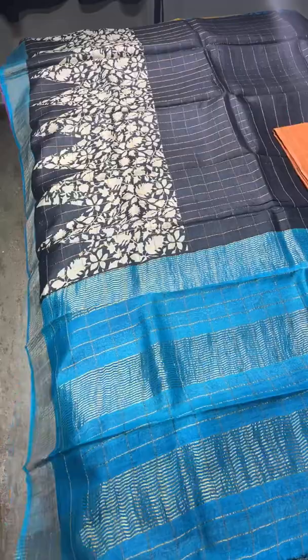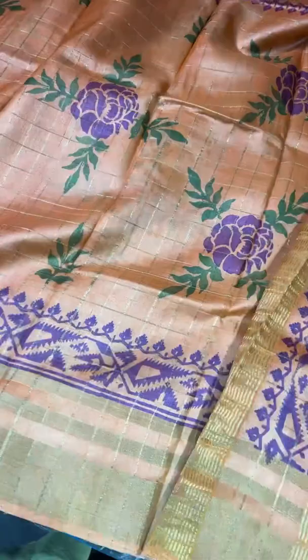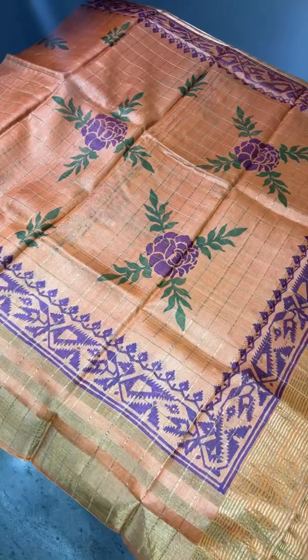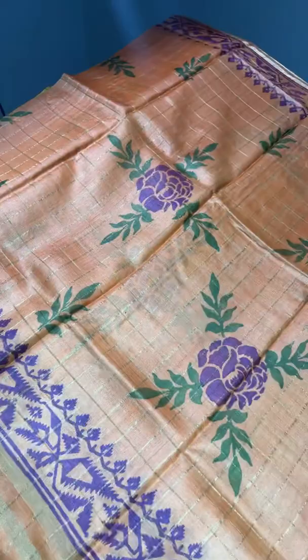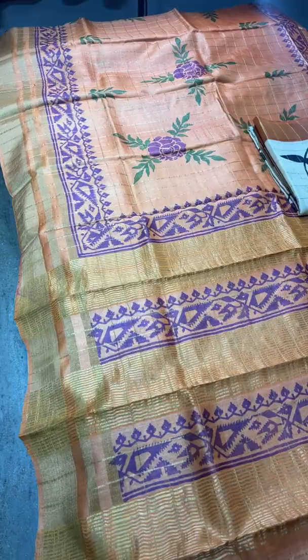The next saree is an orange saree with tri-layer border design. The prints are done in a deep purplish burgundy shade for the floral part, and greens are used for the leaf pattern — beautiful and different prints. This design mostly comes in tant sarees; the same design is given here in the borders. The pallu and blouse are all in the same orange color with the border prints. Take a screenshot — a very different design on Tassa with cherry checks, just for 4,875 plus shipping.